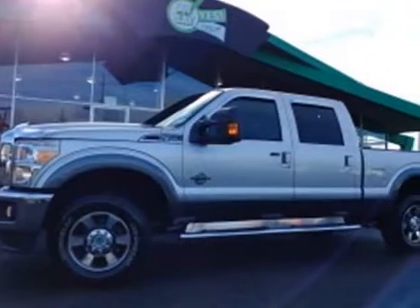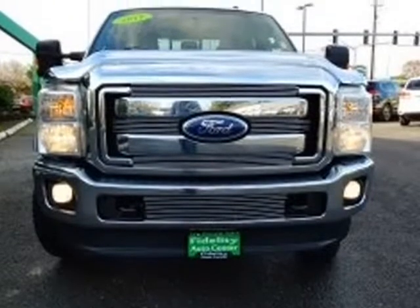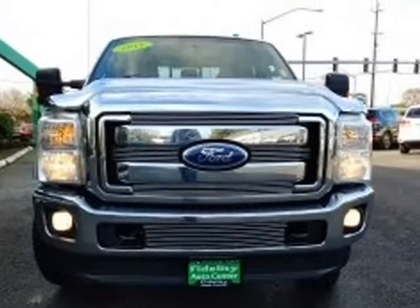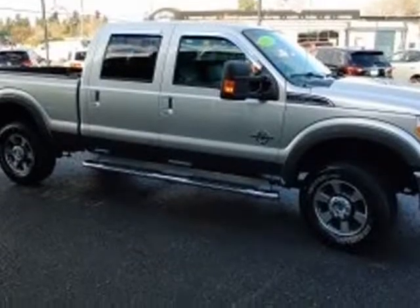This 2011 Ford F-350 is brought to you by Fidelity Auto Center. New price, clean Carfax, new tires, new brakes. Bluetooth wireless, hands-free, iPod adapter, MP3.